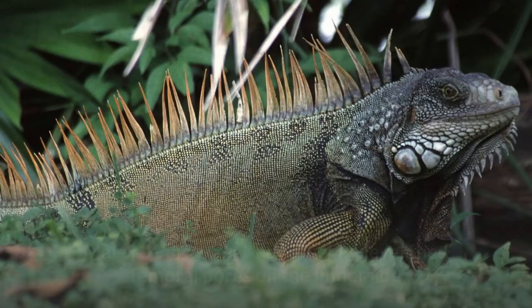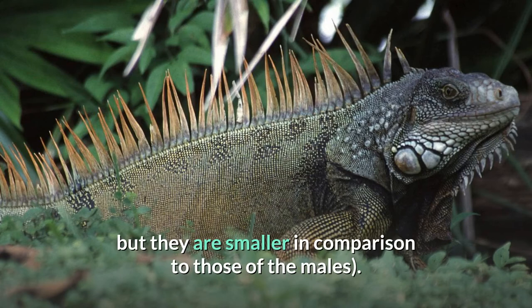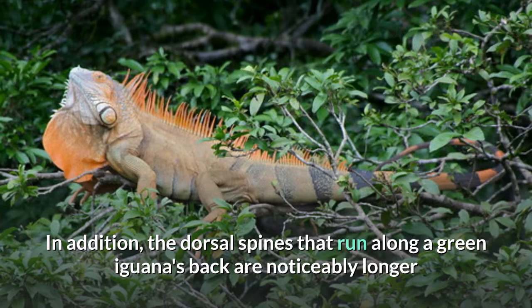Male green iguanas have highly developed femoral pores on the underside of their thighs which secrete a scent. Females have femoral pores, but they are smaller in comparison to those of the males. In addition, the dorsal spines that run along a green iguana's back are noticeably longer and thicker in males than in females, making the animals somewhat sexually dimorphic.